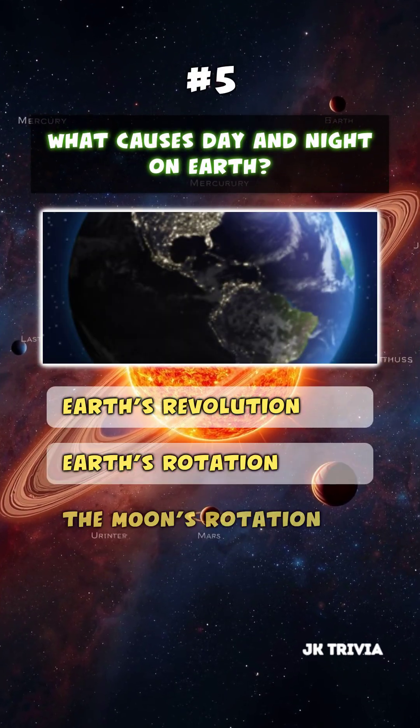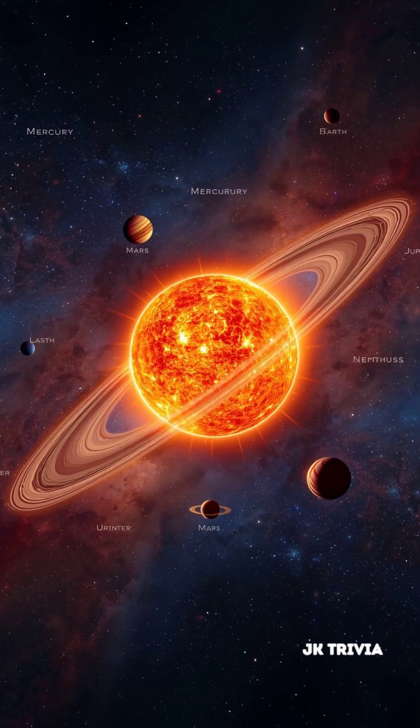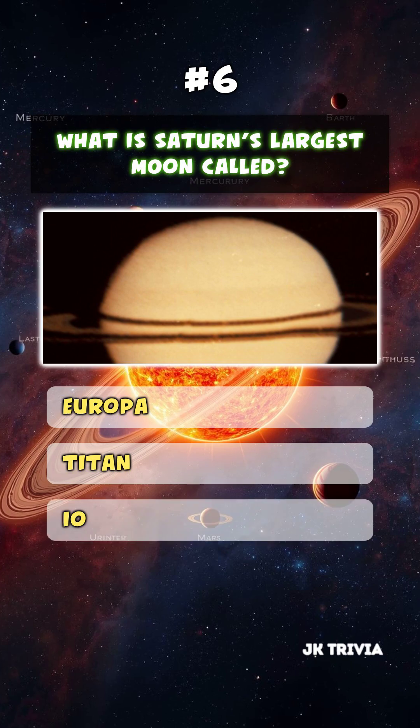What causes day and night on Earth? Earth's rotation. What is Saturn's largest moon called?